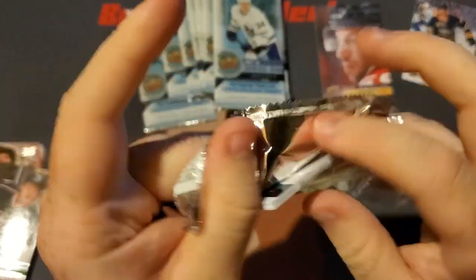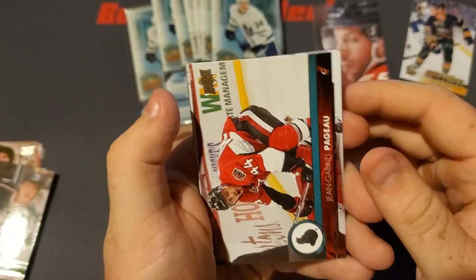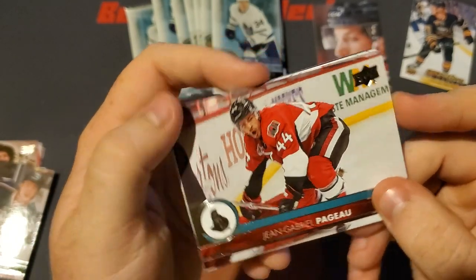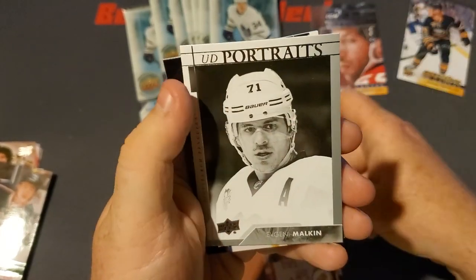Yeah, I went to a Target today and they had a bunch of stuff. If I had unlimited funds I would have bought everything in the store — they had a lot of nice stuff there, so I'll definitely be going back. Hopefully they can keep up with stock now, because it seems things are opening up and they're starting to stock more.